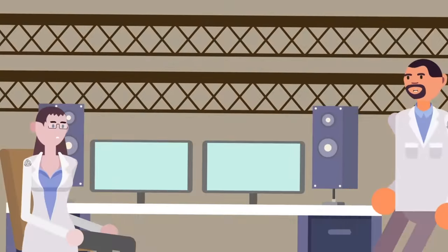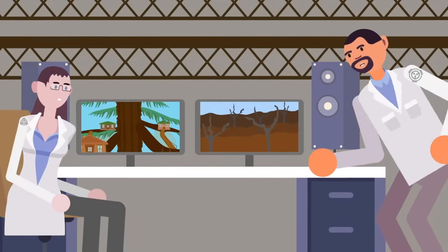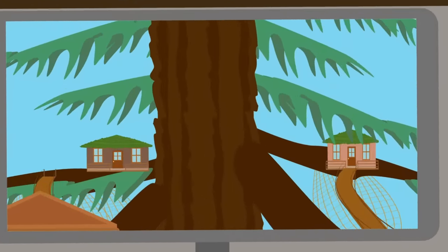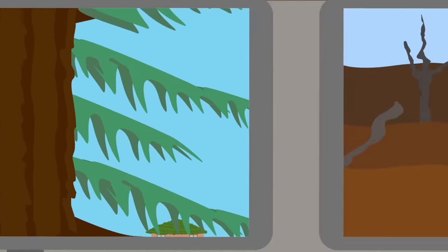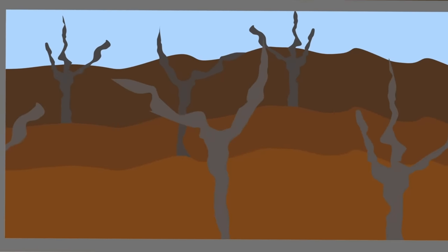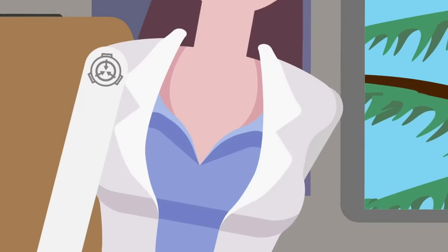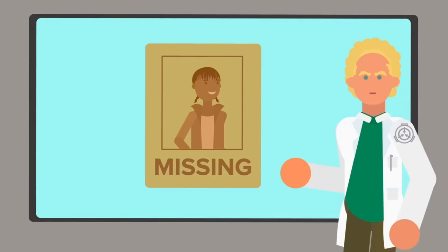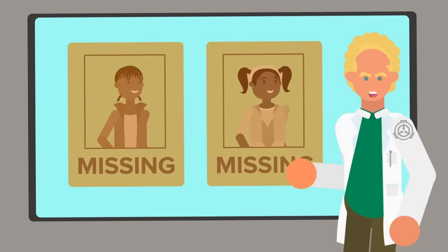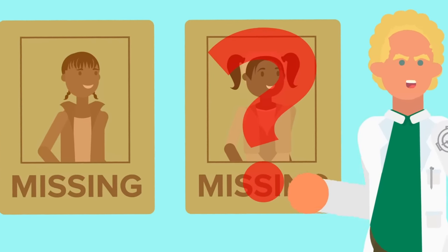It was unclear where she could have gone, as drone exploration conducted by the Foundation revealed that SCP-3082-1 was the only large living thing for miles within the pocket dimension. While the tree was thriving, the surrounding area was mostly flat, decaying, and barren. Further research into Morrison's history showed that her younger sister, Jacqueline Morrison, had also gone missing on the same night, but there was no evidence that Jacqueline had ever entered SCP-3082.